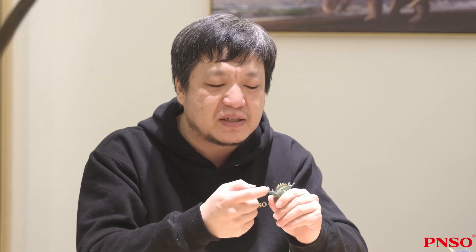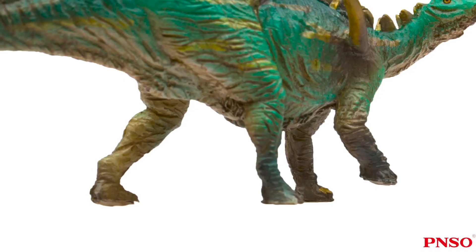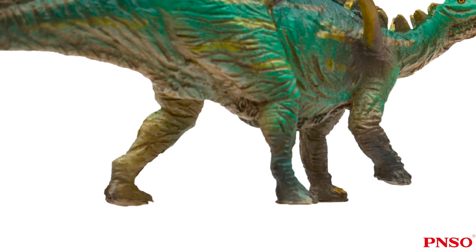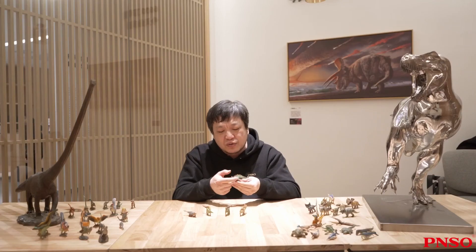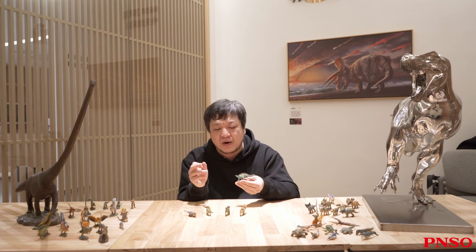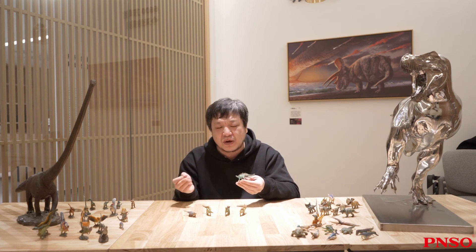Resembling Stegosaurus, the hind legs of Tuojangasaurus were much longer and stronger than its forelegs. Thus it didn't walk in a coordinated way. Moreover, after entering adulthood, Stegosaurians always walked on all fours; therefore, it walked very slowly and couldn't run fast. The above concludes our introduction of Tuojangasaurus.